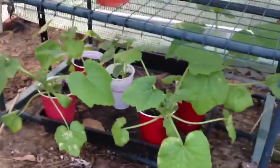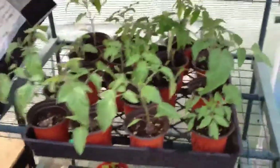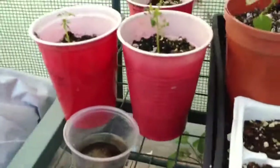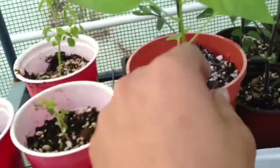The zucchinis are ready to go in the ground. This MOA looks like it's gonna be KIA. Tomatoes are looking good, though this guy may not make it. My moringas took a beating in the rain, so I'm gonna plant some more seeds and see how that goes.